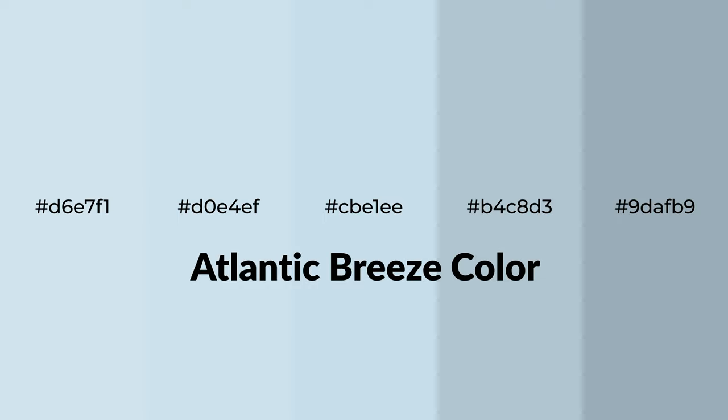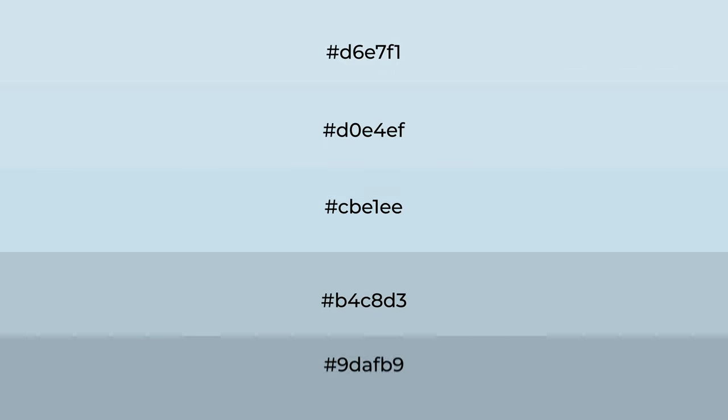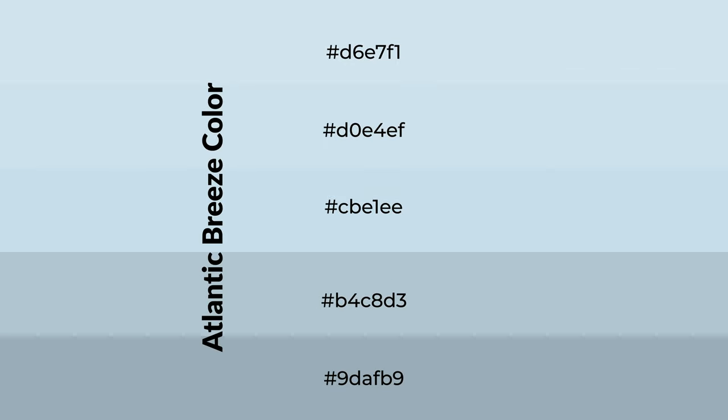Cool shades of Atlantic Breeze color with blue hue for your next project. To generate tints of a color, we add white to the color. Tints create light and exquisite emotions.